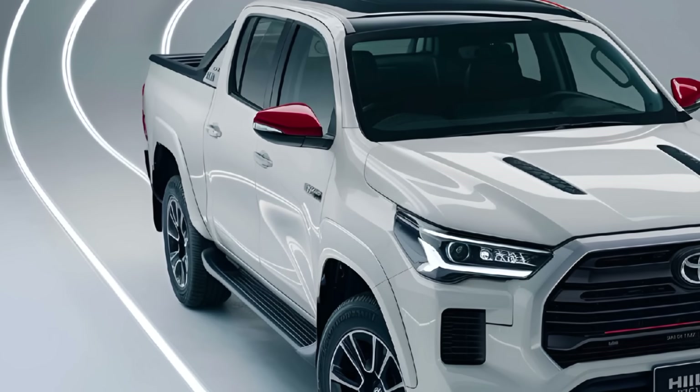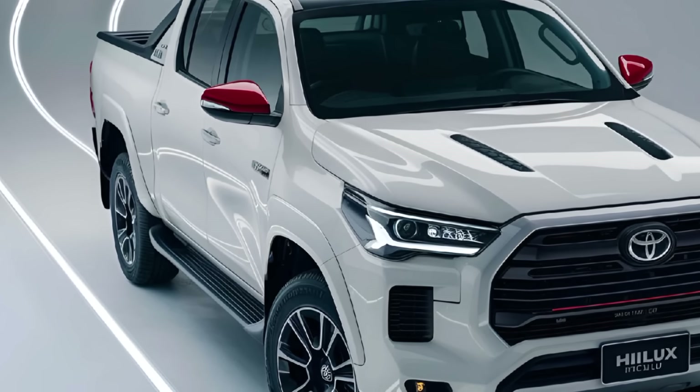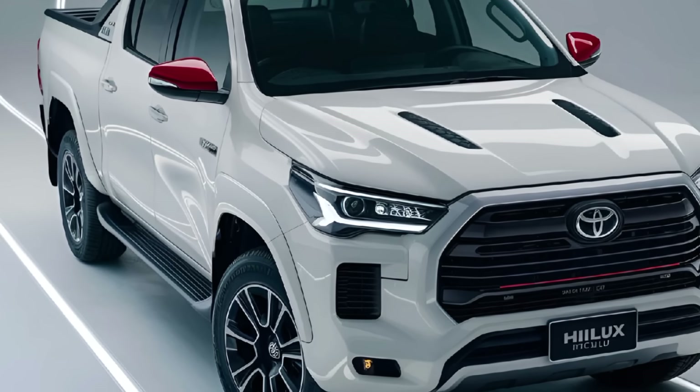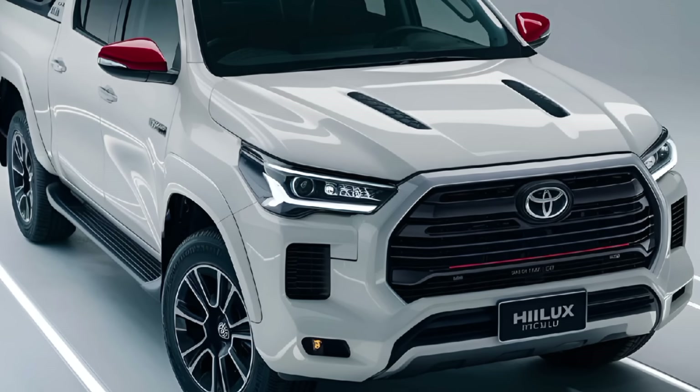Safety: Toyota has equipped the 2025 Hilux with an array of safety features, including the Toyota Safety Sense suite, which offers adaptive cruise control, lane departure warning, pre-collision system with pedestrian detection, and automatic high beams.